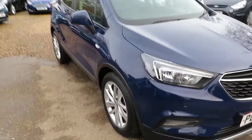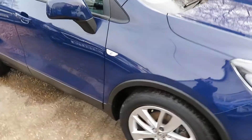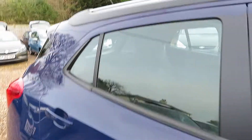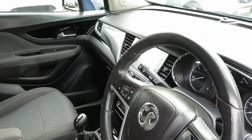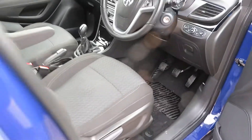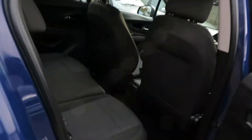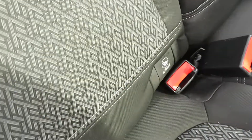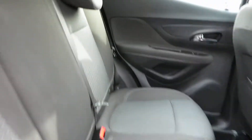Good morning, so here we've got something nice. This is a Mokka X, it's a 1.4 design turbo in blue, as you can see, with Bluetooth and nav. Nice ISOFIX on the outside, two seats.